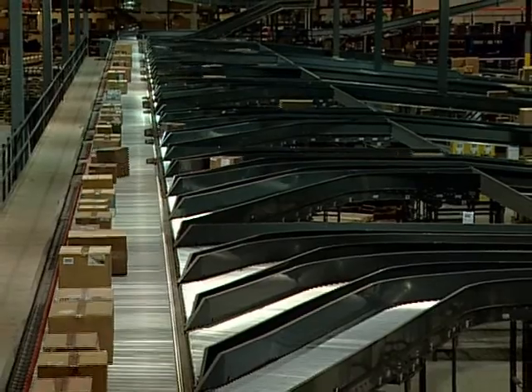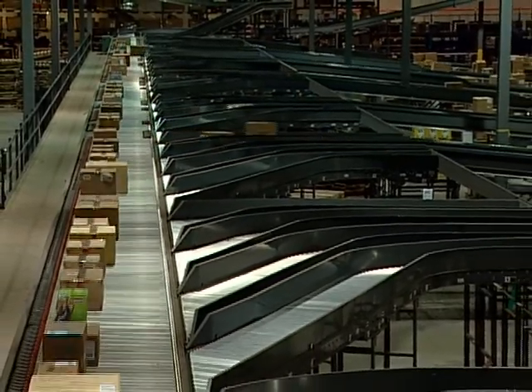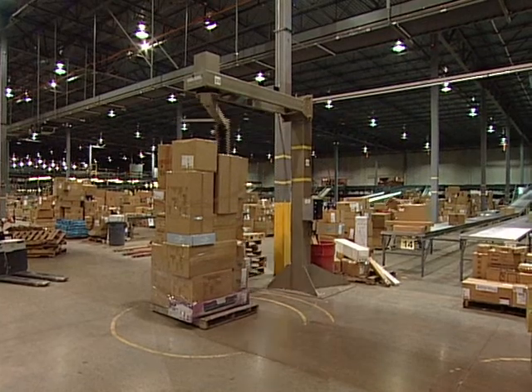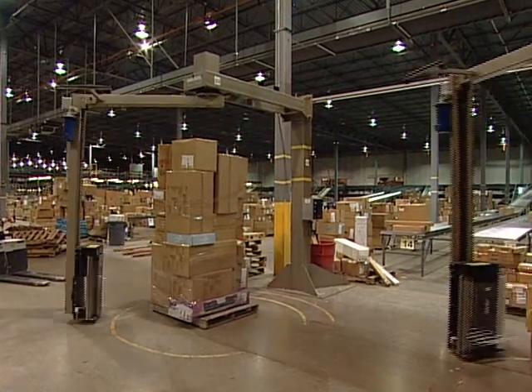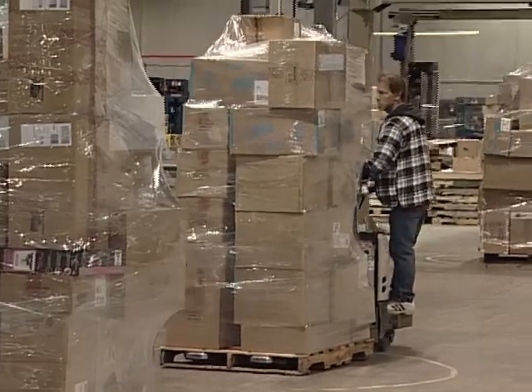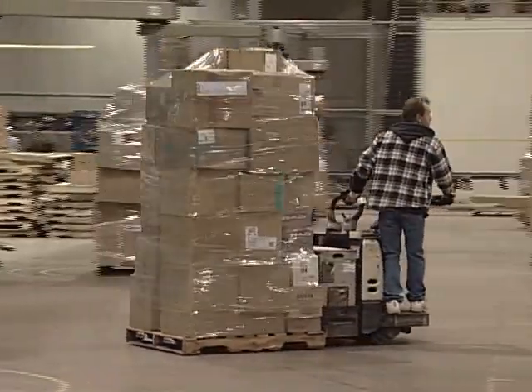Cartons that are not successfully diverted travel to the recirculation line located at the end of the sorter. Full pallets are transported via forklift trucks or pallet jacks to stretch-wrap machines. The pallets are wrapped and staged in the bulk storage area and are now ready for shipment to the store.